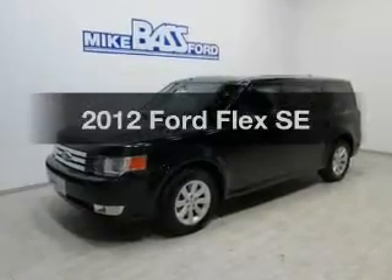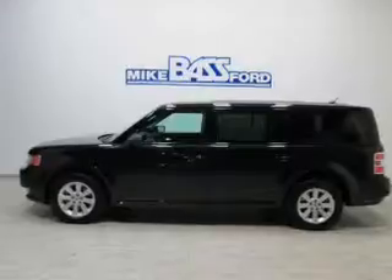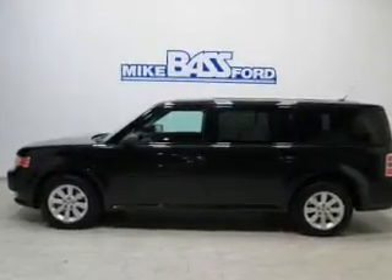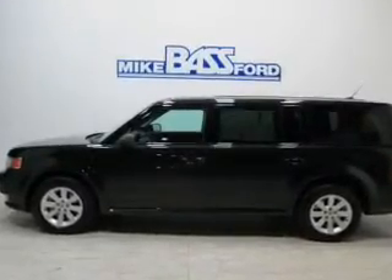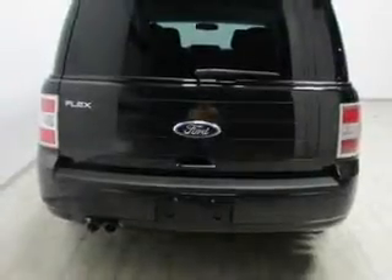Introducing the 2012 Ford Flex. This is the set of wheels you've been looking for. The powertrain includes front wheel drive with a reliable 6-cylinder engine driven by a 6-speed automatic transmission. Premium wheels lend a distinctive appearance.